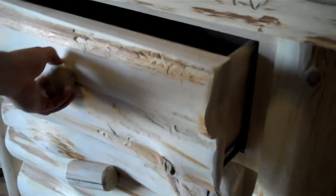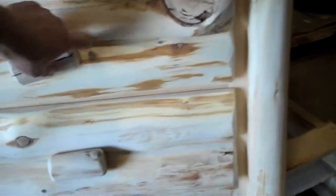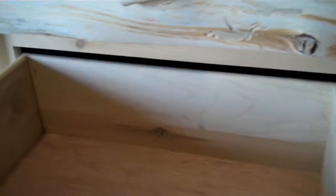Let's take a look at the half-log drawers. As you can see here, all the drawers are nice and deep, and the drawers slide out on full extension roller bearing drawer glides. The full extension drawer glides allow you to pull the drawer all the way out, allowing for easy access for storing and removing your clothing and other items.